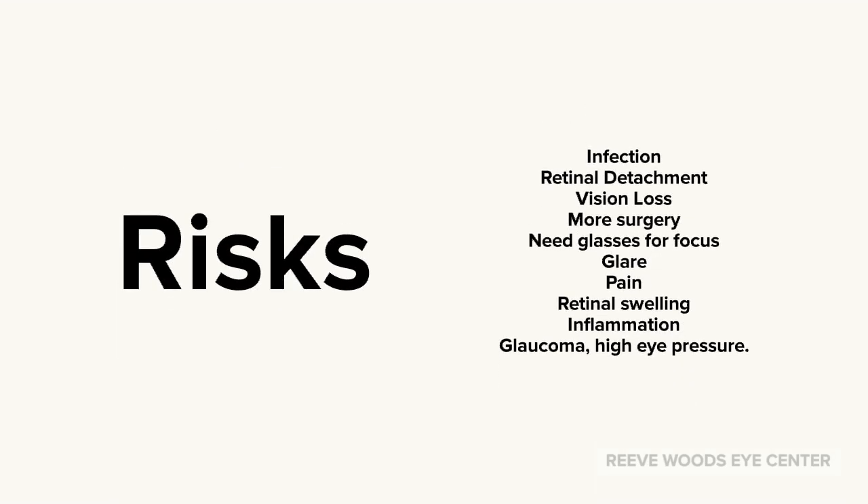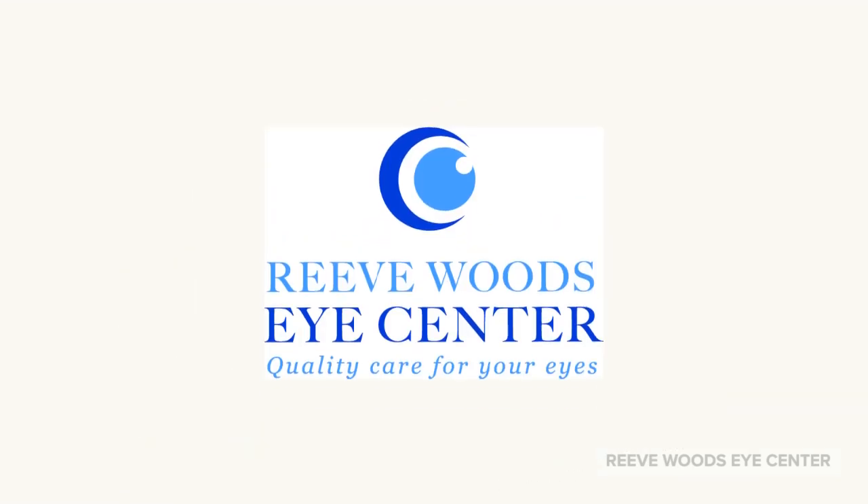Risk of vision loss can occur with cataract surgery, including a small chance of infection, retinal detachment, needing more surgery, or complications from surgery. We look forward to talking to you more about how to help your vision improve.